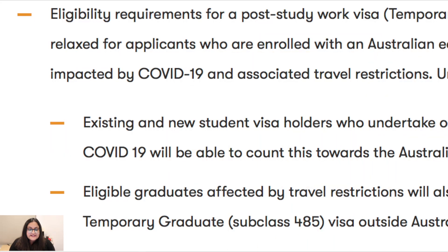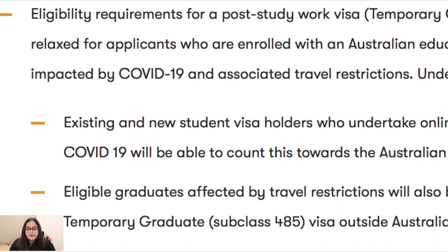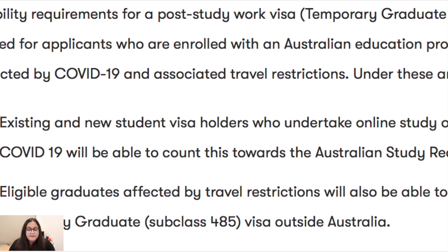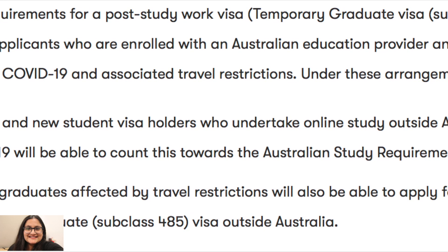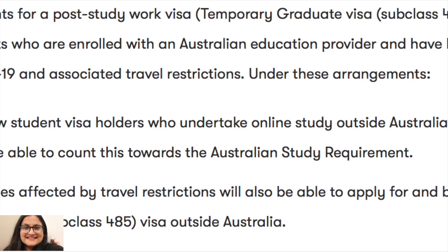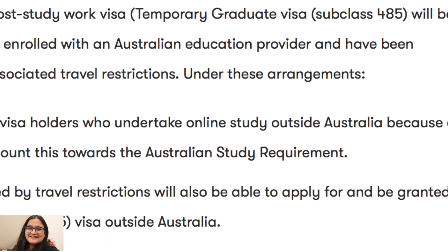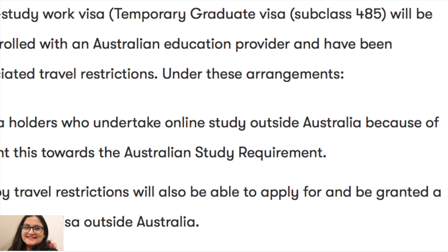Second change: eligibility requirements for the post-study work visa — that is the temporary graduate visa subclass 485 — will be relaxed for applicants who are enrolled with an Australian education provider and have been impacted by COVID-19 and associated travel restrictions. Under this arrangement, existing and new student visa holders who undertake online study outside Australia because of COVID-19 will be able to count this towards the Australian study requirement. Eligible graduates affected by travel restrictions will also be able to apply for and be granted a temporary graduate subclass 485 visa outside Australia.